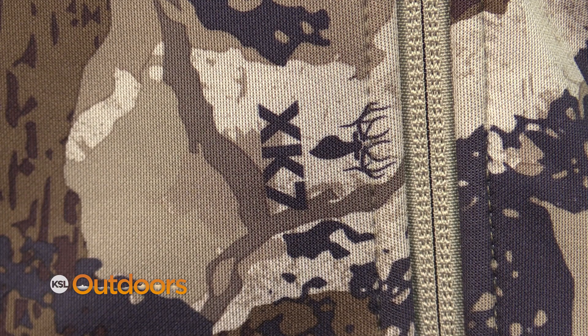King's Camo is proud to present XK7. It's our newest pattern that we worked on for over 12 months with our internal team here. It has seven different elements in the pattern itself.